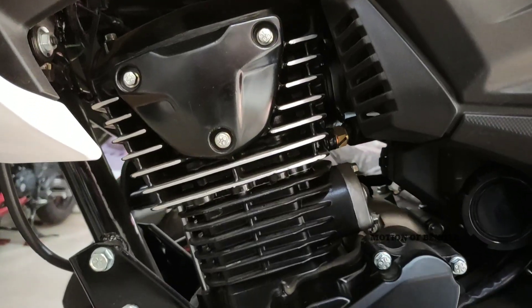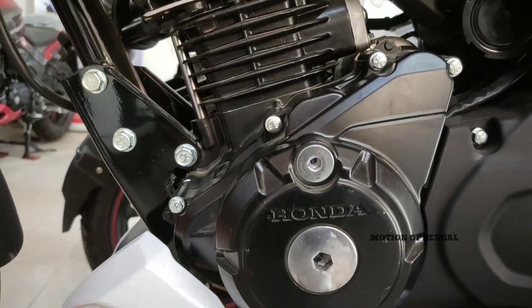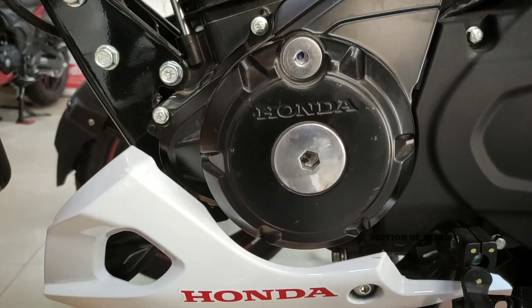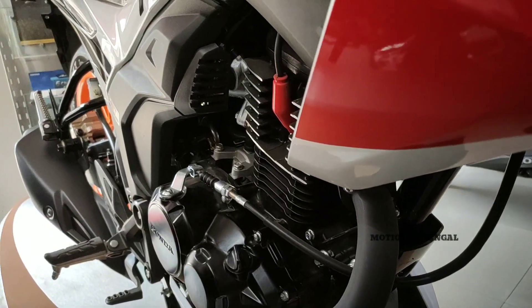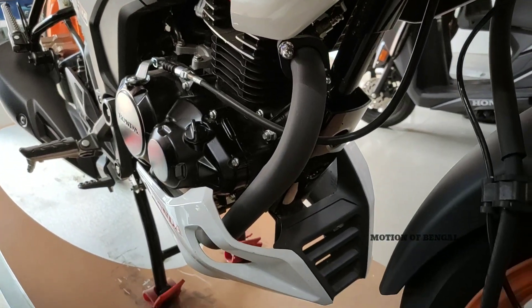Talking about the engine, this is a 184.4cc single cylinder air-cooled engine with 2 valves, programmed fuel injection, and BS6 compliant. Maximum power is 17 bhp and maximum torque is 16.1 newton meters.